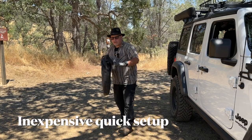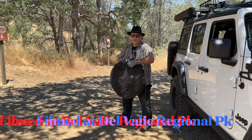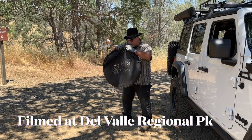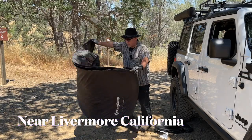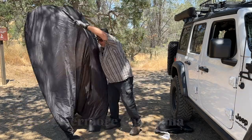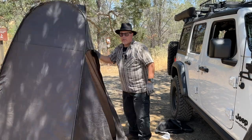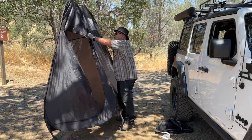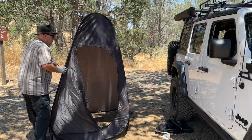Let's start with this one. This is your standard pop-up privacy shelter — it pops up very easily. It has its advantages because of how easily it pops up. It comes flattened out in a bag like this and it's spring-loaded. It springs out, folds out. That's a nice lightweight privacy shelter. This is one we've used for a long time.